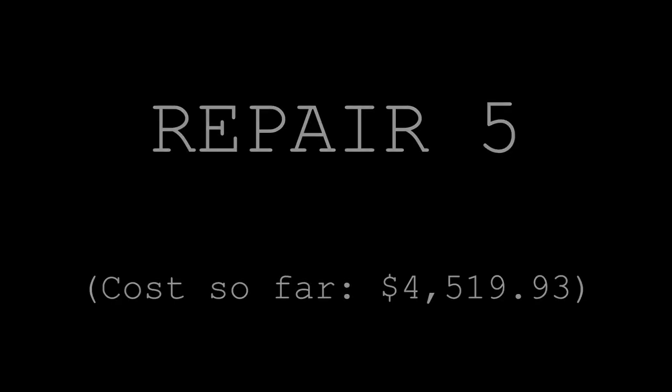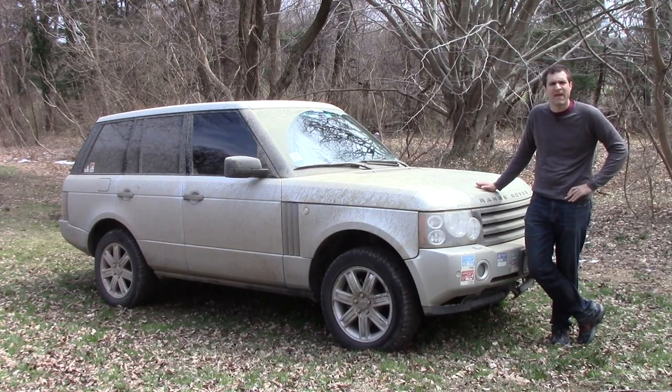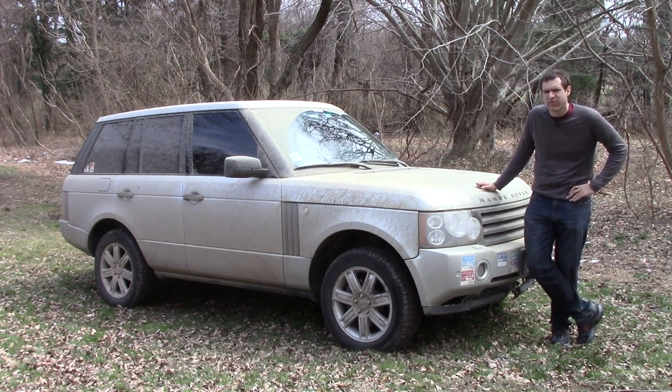Repair number four: the transmission sleeve was leaking, and also the air suspension failed on the front passenger side. CarMax paid $2,063.78. Repair number five: the horn failed — remember that one too. CarMax paid $179.74. At this point I'd had my Range Rover only two years, and CarMax had paid out $4,700 in warranty claims. You might think it stops here. It does not.